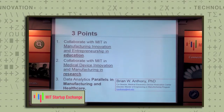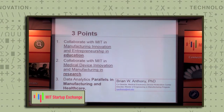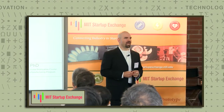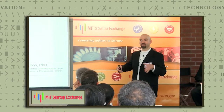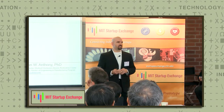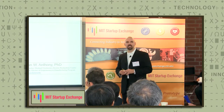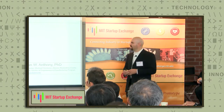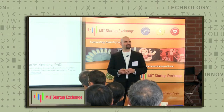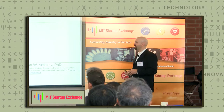I'm also the director of our Master of Engineering in Manufacturing program. I want to talk about three points, drilling down from the national level to the regional level to the MIT level: how you can collaborate with MIT in manufacturing in our educational endeavors, how to collaborate with MIT in our research endeavors, and some of the connections and parallels between data analytics in manufacturing and data analytics in the healthcare environment.